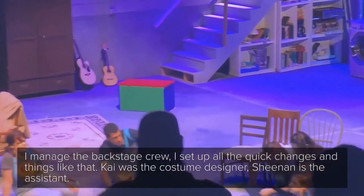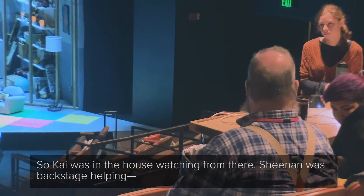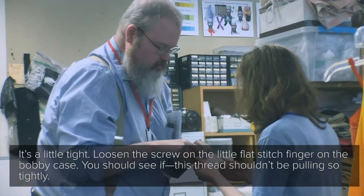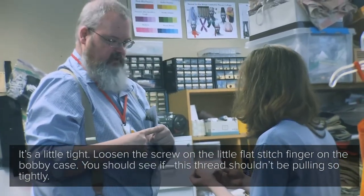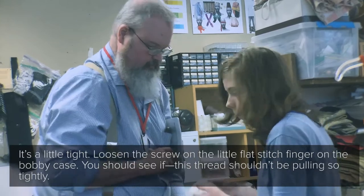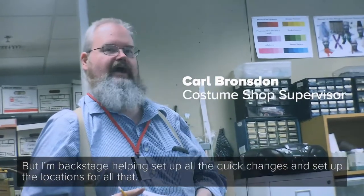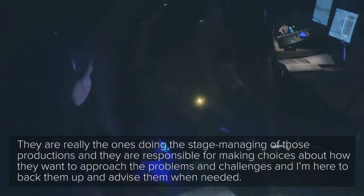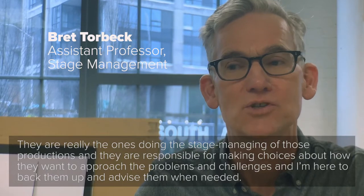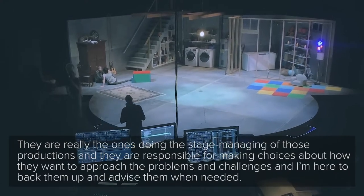I managed the backstage crew and set up all the quick changes and things like that. Kai was the costume designer; Shqian was the assistant. Kai was in the house watching from there, and Shqian was backstage helping set up all the quick changes and set up the locations for all that. They are really the ones doing the stage managing of those productions, and they are responsible for making choices about how they want to approach the problems and challenges. I'm here to back them up and advise them when needed.